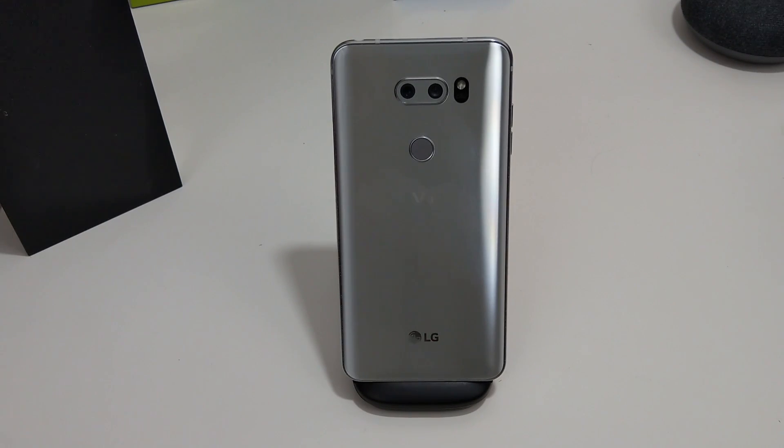Hi everyone, this is Joseph from Forest Tech Reviews doing another video today. In today's video I want to give you an update on my LG V30 and then also give you an update on my rant video that I did last month about the same phone.